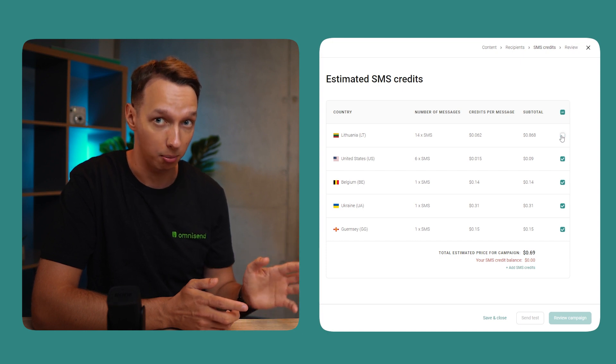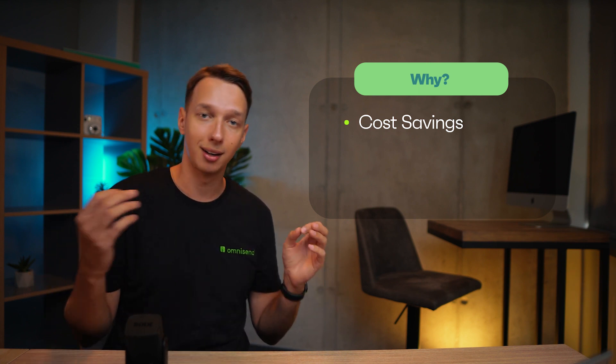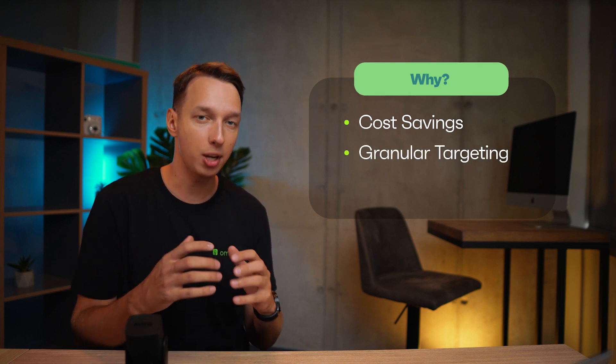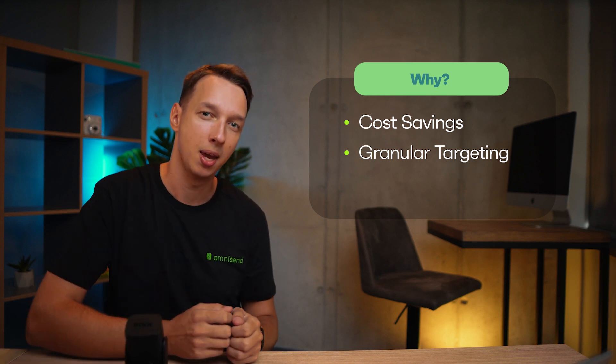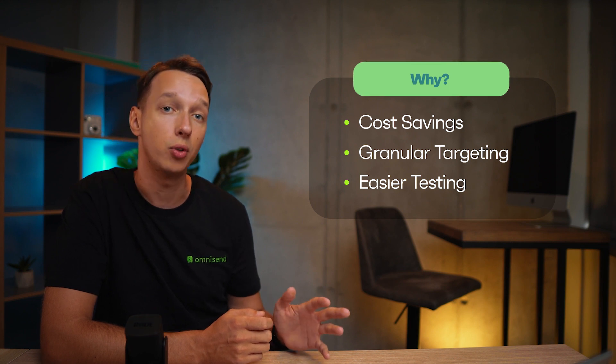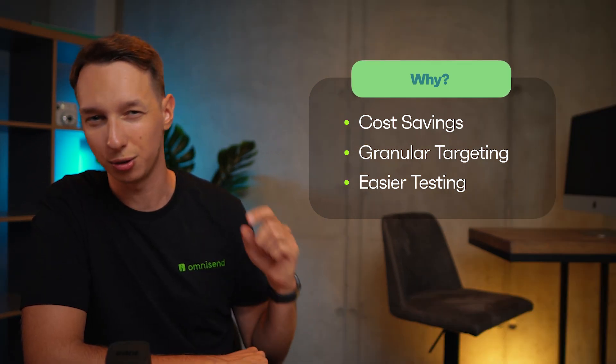SMS Campaigns. Here's another gem: country toggling in the SMS pricing page for SMS campaigns. Let me break down why this is a big deal. First, let's talk savings. With this feature, you get to choose exactly which countries you want to send your SMS campaigns to. If you're not interested in sending messages to specific countries, you can exclude them — meaning more budget for the things that matter most, like a killer Black Friday campaign. Next, country toggling lets you fine-tune your messages for individual regions, making sure your content not just seen but actually resonates. And last but not least, country toggling makes it easier to test your campaigns — experiment with different strategies for different regions, see what works, and fine-tune without breaking the bank. So if you were looking for more control over your SMS campaigns, consider your wish granted.